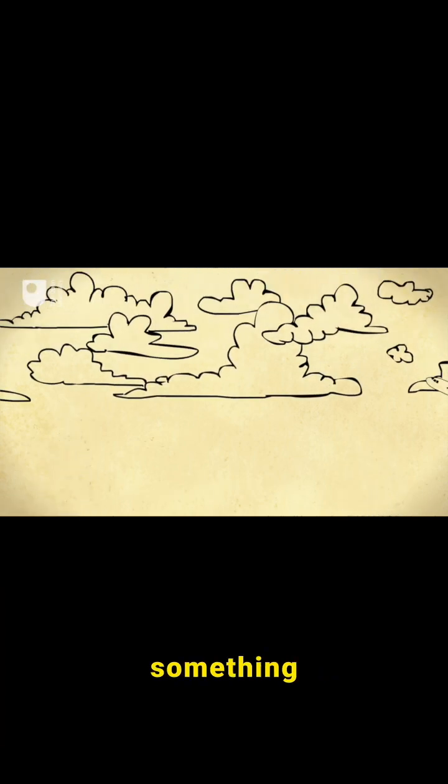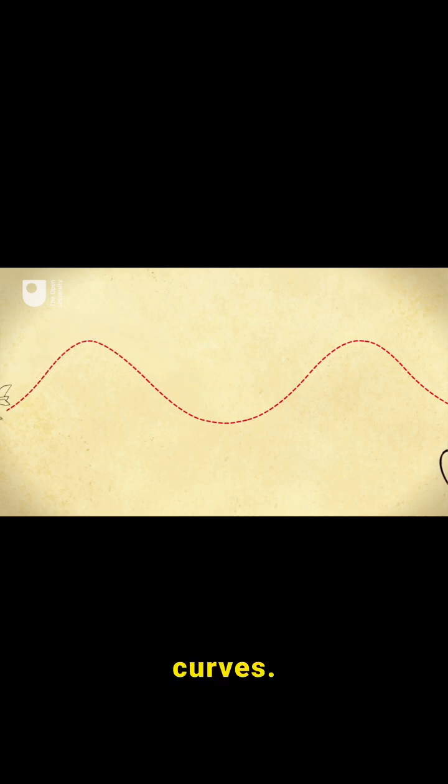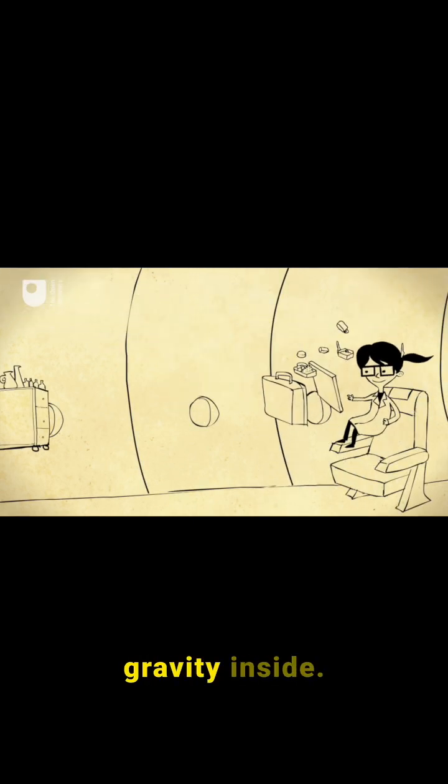So scientists head off on something called a parabolic flight, where a plane travels in a series of huge parabolas or curves. As it goes over the top of the curve, the pilots adjust the plane's speed to counteract the effects of gravity inside.